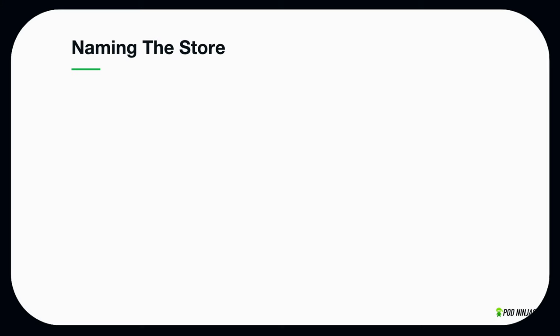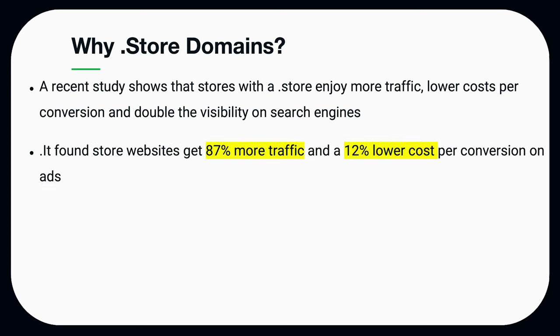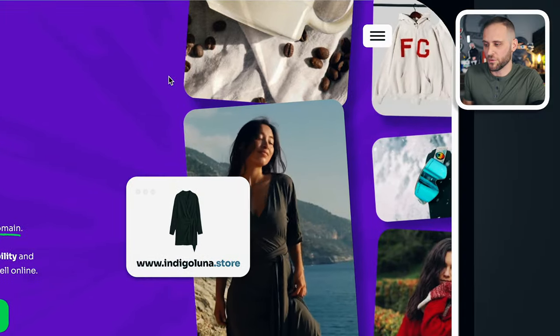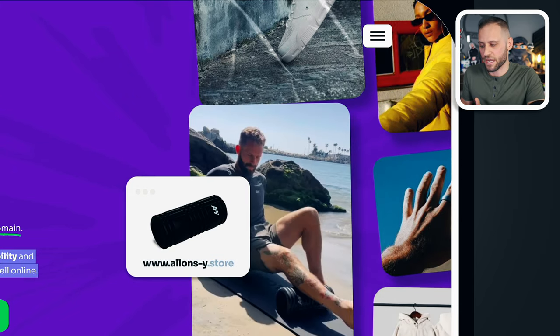When it comes to naming the store, I am using a dot-store domain. Store domains are great because there was a study recently done that shows stores with a dot-store domain enjoy more traffic, lower costs per conversion, and double the visibility on search engines. The same study found that dot-store websites get 87% more traffic and a 12% lower cost per conversion on their ads. It also immediately tells the visitor that you're a store that actually sells things.